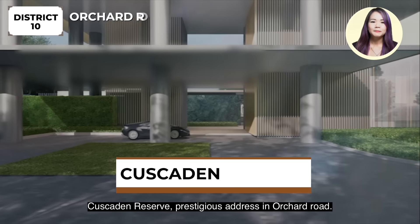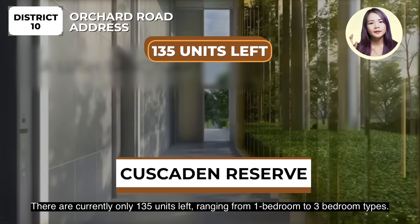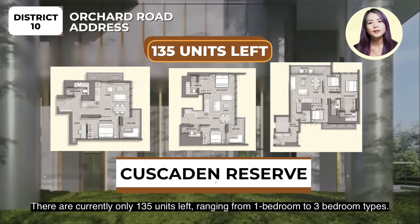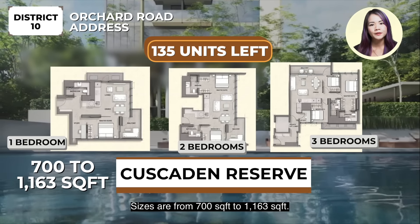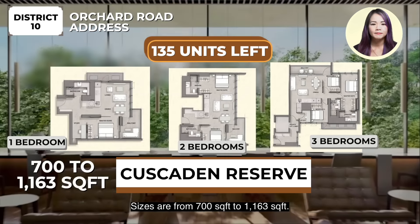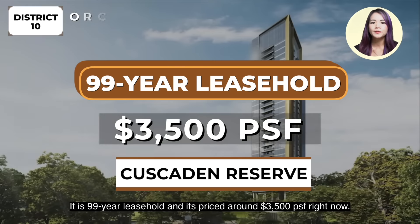Cascadian Reserve has a prestigious address on Orchard Road. There are currently only 135 units left, ranging from 1 to 3 bedroom types. Sizes are from 700 to 1,163 square feet. It is 99-year leasehold, priced around $3,005 per square feet right now.